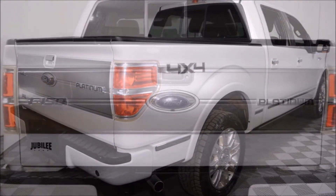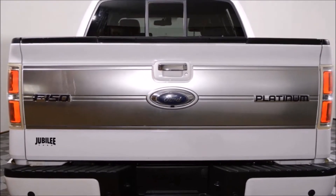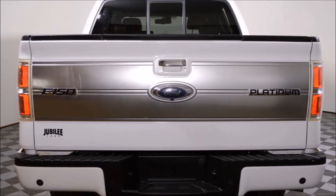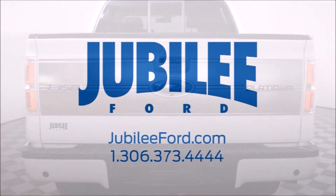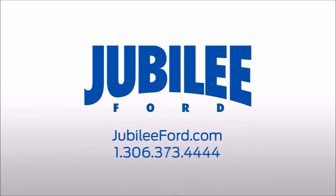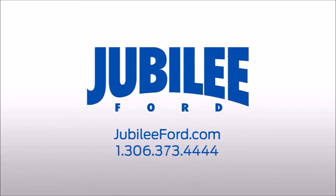All forms of financing are available on this F-150. Plus receive free lifetime powertrain warranty exclusive to Jubilee Forward. Please call 306-373-4444 or send an email in to book your test drive today.